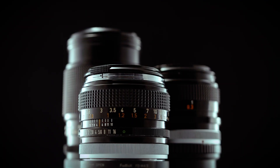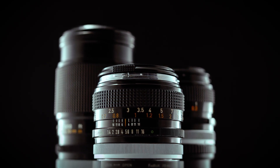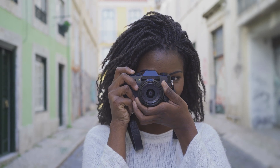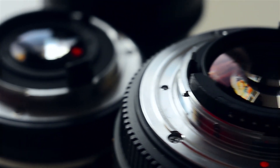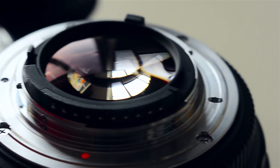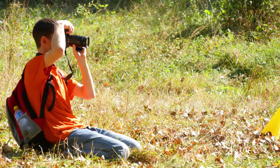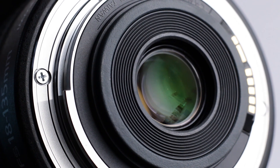A 50 millimeter lens is a must-have for any photographer or videographer. With its versatility, affordability, and ability to create beautiful bokeh, it's a lens that can help you take your photography to the next level. Whether you're just starting out or you're an experienced photographer, a 50 millimeter lens is a great investment that will help you capture stunning images and create beautiful memories that will last a lifetime.